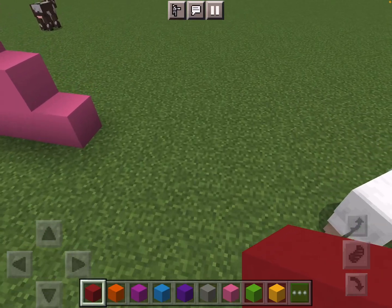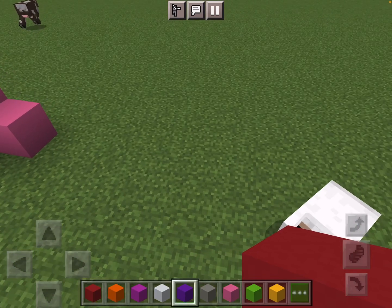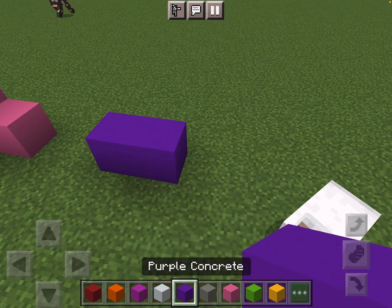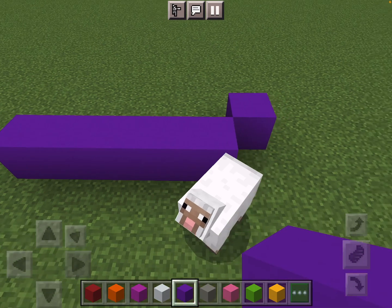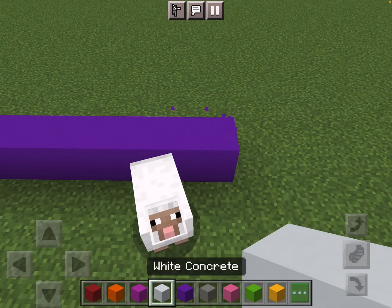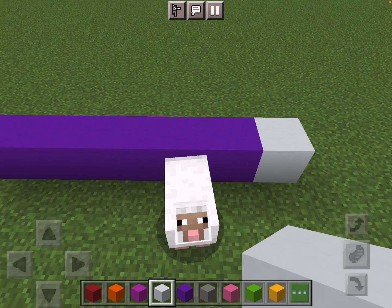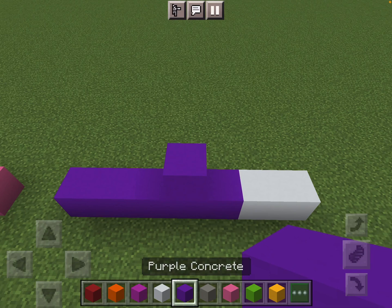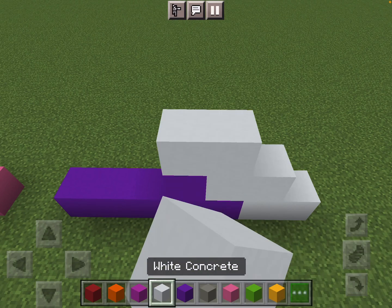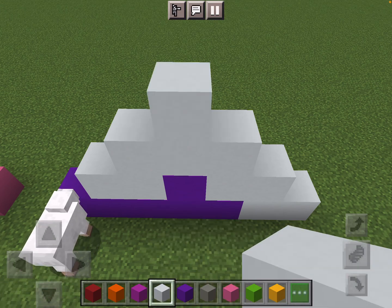Let's do number 16. So, we would do 1, 2, 3, 4, 5, 6, 7, and then go. Just like that.